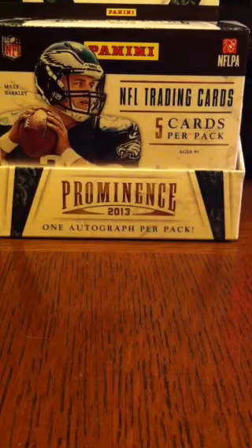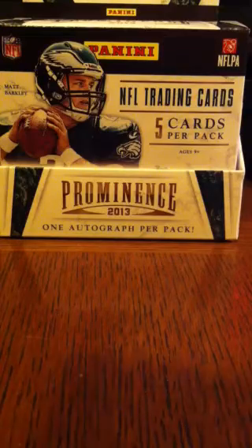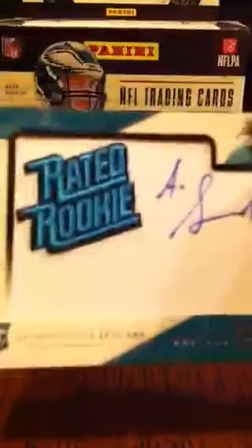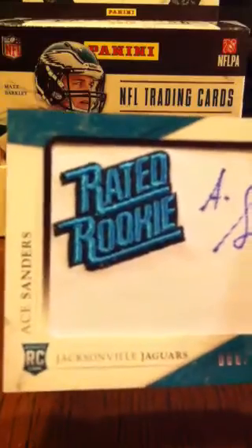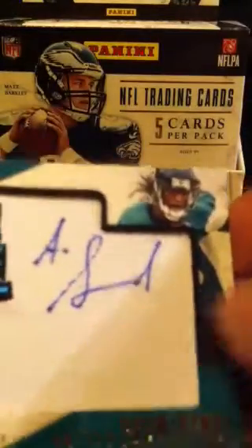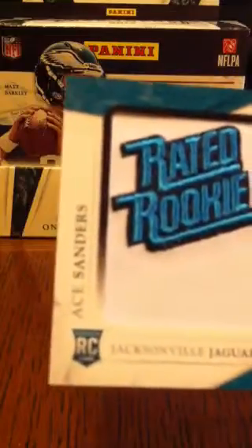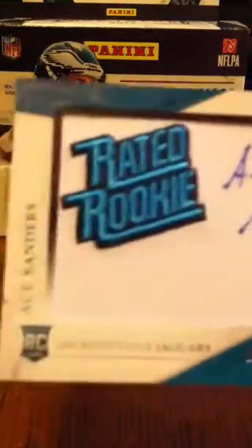Now on to the three autographs promised for each of the three boxes. The first one is numbered out of 210, specifically 88 out of 210. This is a rated rookie with an embroidered patch and white material. Ace Sanders of the Jaguars signed it. It is obviously not a sticker autograph since he signed that fabric right there, so that's kind of cool.